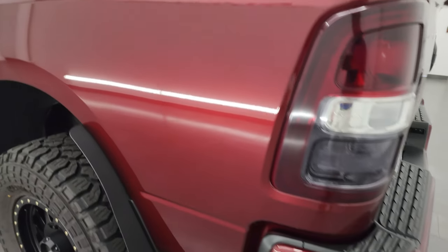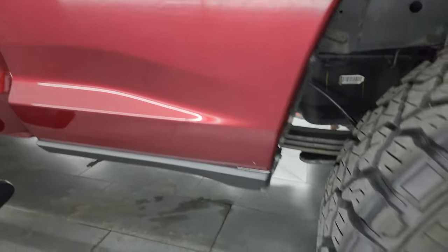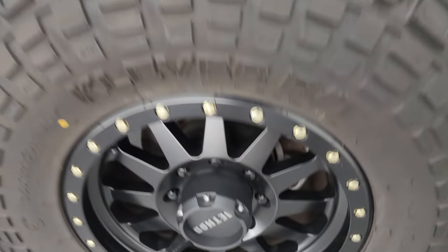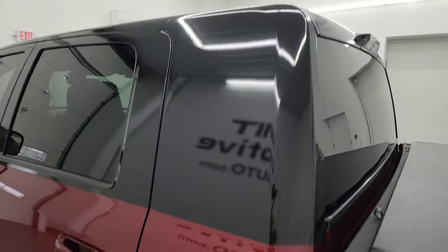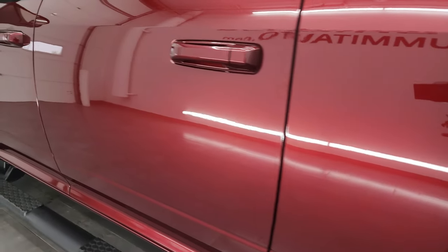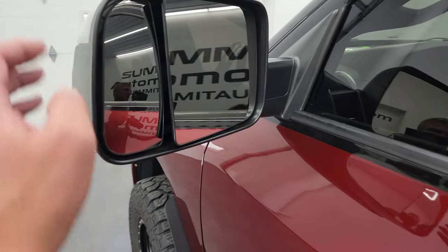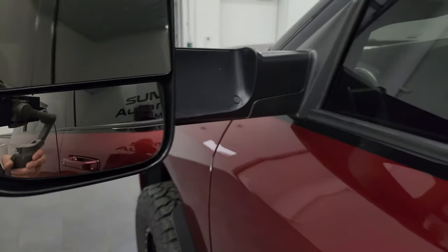Coming around to the driver's side, it's just as clean as the passenger side — no dents or dings on the box. The back wheel on this side is in fantastic condition. The driver's side doors and cab are just as nice as the passenger side. The whole truck is in really great condition. It has heated fold-up tow mirrors with built-in directional signals — they fold up and fold in.